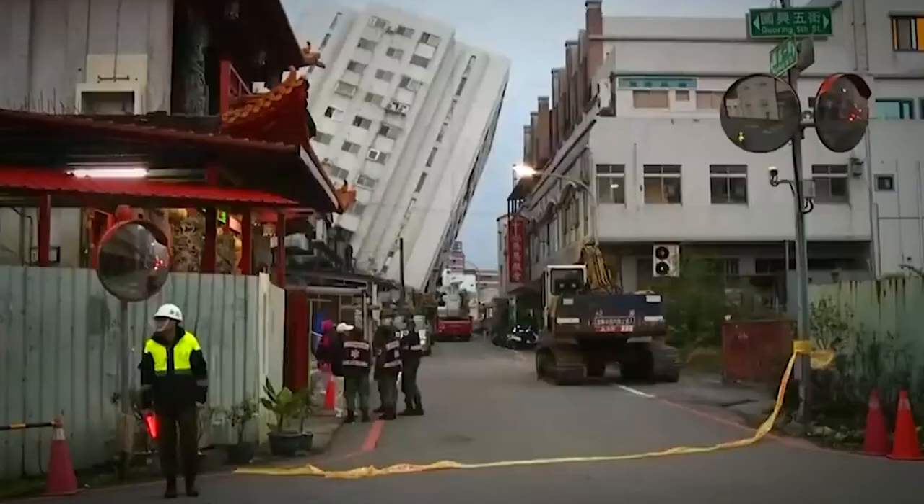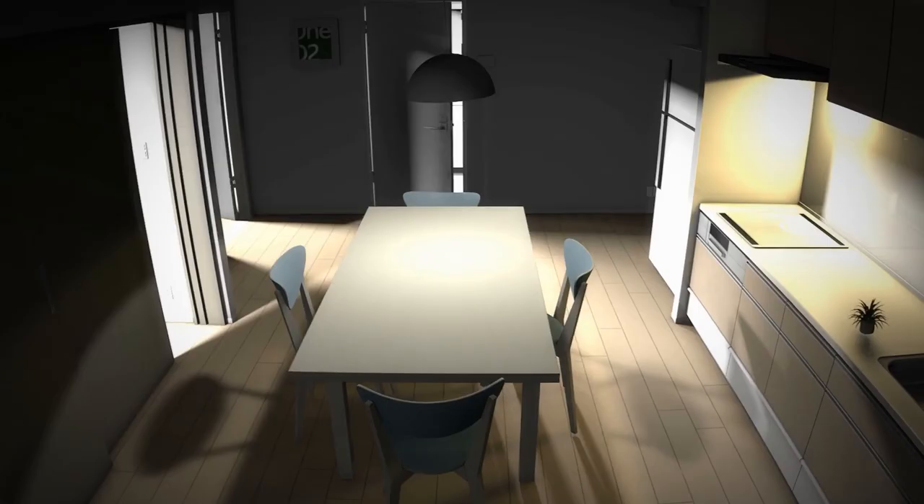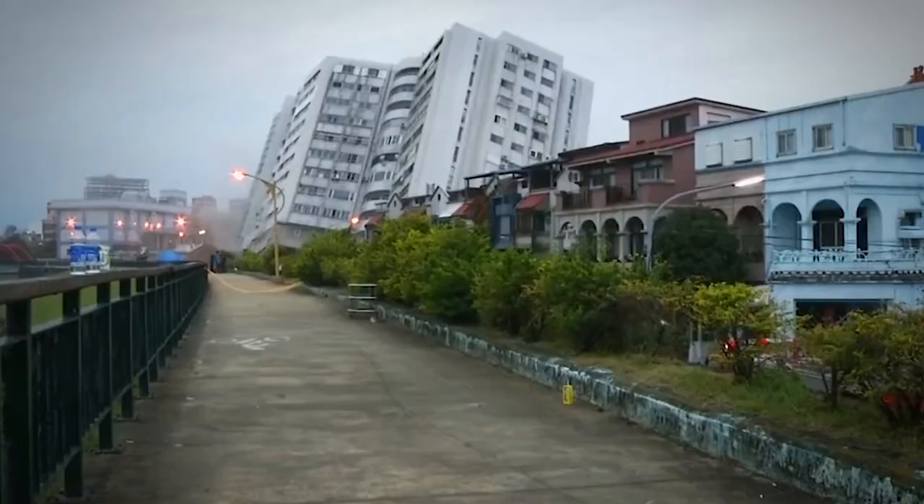While many buildings collapse or are demolished because of man-made mistakes, some are affected by natural disasters like earthquakes. Earthquakes cause ground shaking, which is the primary cause of damage to man-made structures. The shaking can turn loose soil into liquid during an earthquake, and this can weaken the foundations of a building and result in collapsing or sinking.